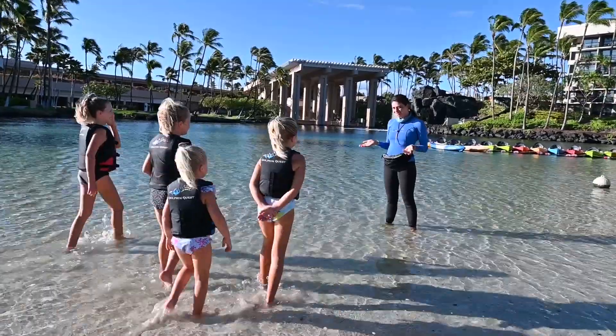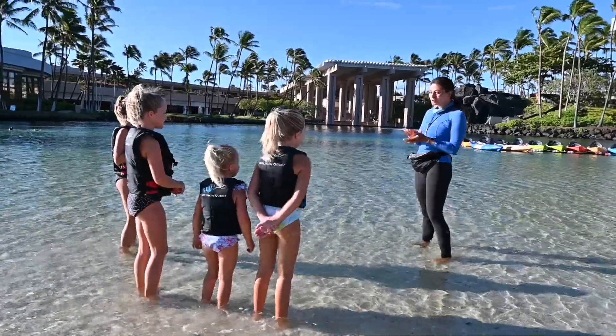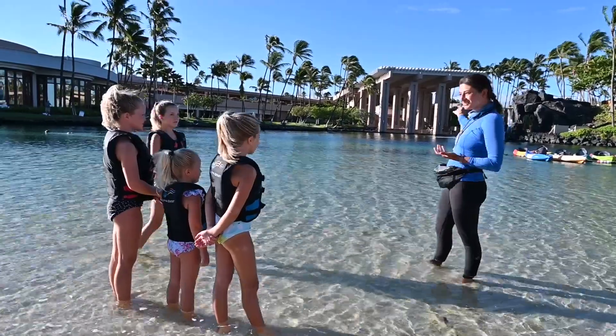Welcome to Dolphin Quest! Here in Hawaii, we say hello by saying aloha. Aloha means love and peace. This morning we're going to be in our Hilton main lagoon and we're going to meet some dolphins in here.